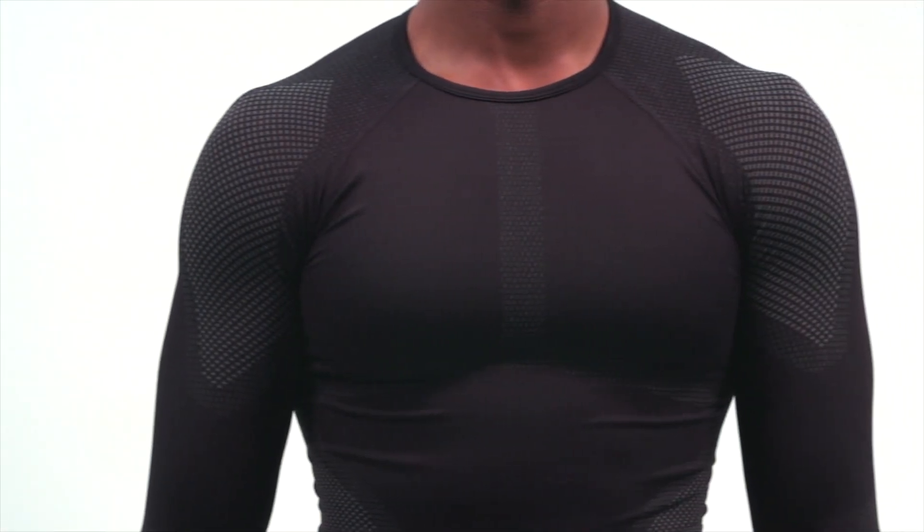Base layers seem simple enough, right? At their core they're just layers of fabric that more or less act as a second layer of skin. But once you start shopping around, all those buzzwords like flat lock seam construction, moisture wicking, mineral infused fabrics — something that seemed pretty simple just got a bit more complex.